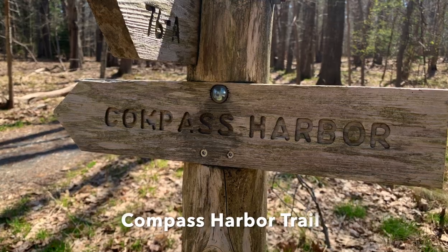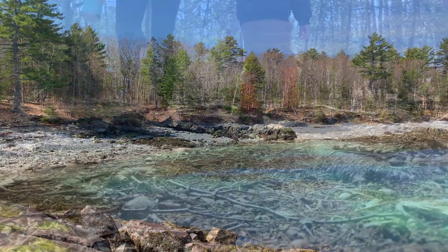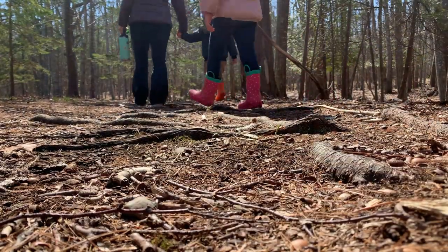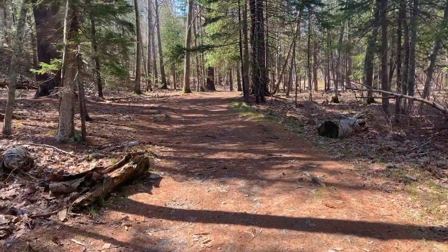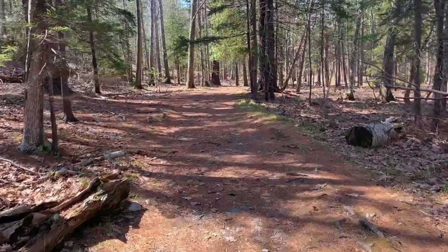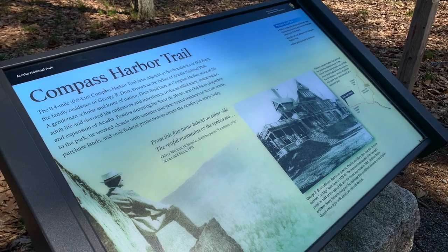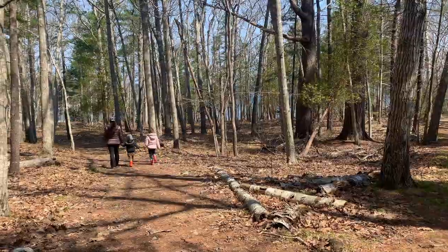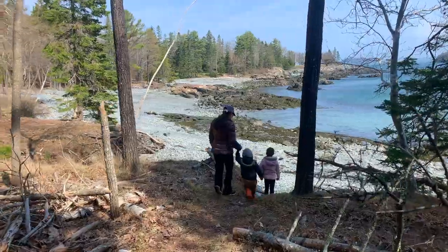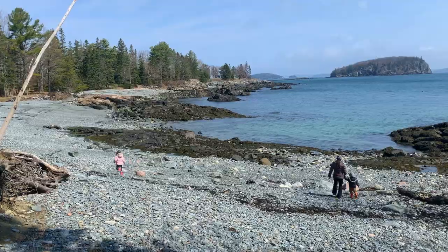Number three: Compass Harbor Trail. Just over a mile south of downtown Bar Harbor on Route 3 is the trailhead for the peaceful Compass Harbor Trail. This easy .8 mile out and back trail features a wide, soft path that's perfect for hikers of all abilities. The trail features remnants of Old Farm, a family residence built in the late 1870s and the home of George B. Dorr, who was the first superintendent of Acadia National Park. The trail leads through a peaceful forest to a quiet spot on the rocky shore, revealing a unique pebble beach.